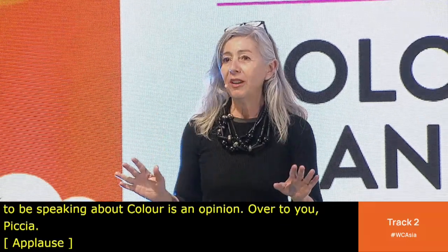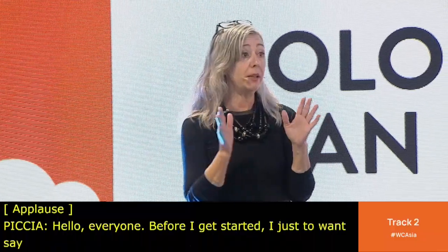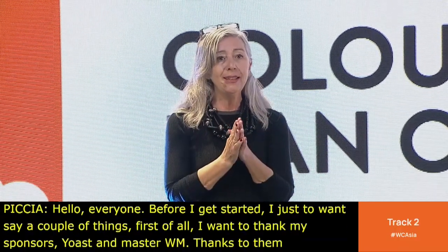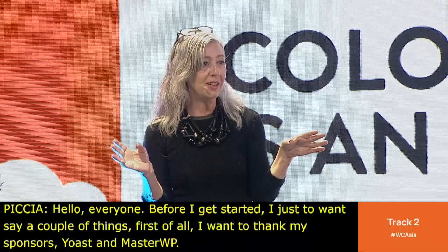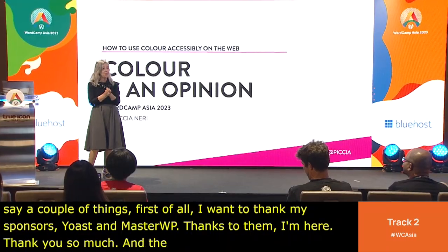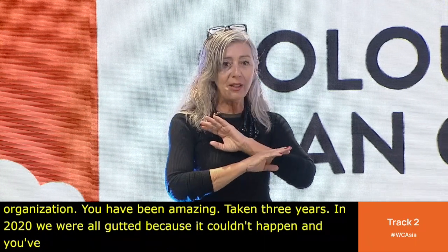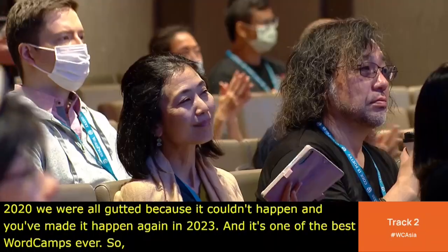Hello, everyone. Before I get started, I just want to say a couple of things. First of all, I want to thank my sponsors, Yoast and Master WP — thanks to them, I am here. And I also want to thank the WordCamp Asia organization, because you've been amazing. It's taken three years. In 2020, we were all gutted because it couldn't happen, but you've made it happen again in 2023, and it's one of the best WordCamps ever. So a big hand to the whole organization.